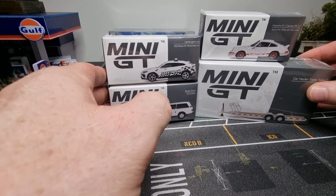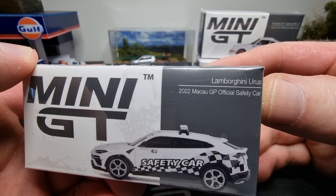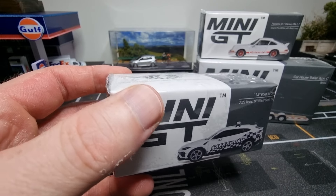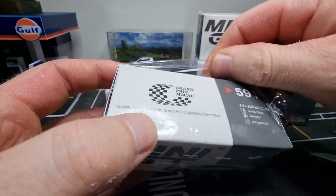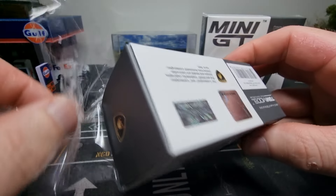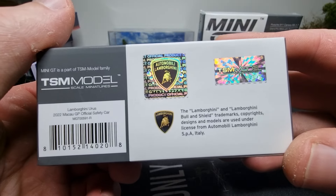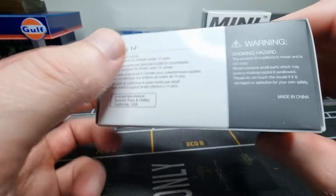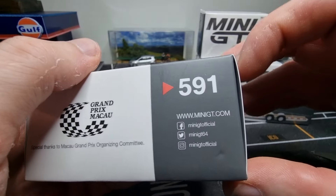We start with the Lamborghini safety car - it says it's an official Macau GP safety car 2022. It's an official licensed product, which is what we like. We can see the barcode and article number for those interested. It's a 1/64 scale and Mini GT is active on social media.